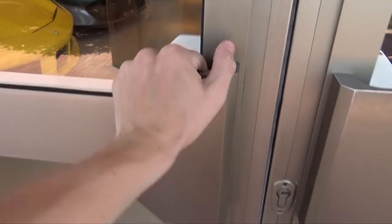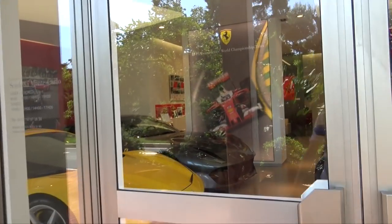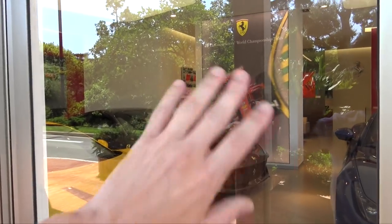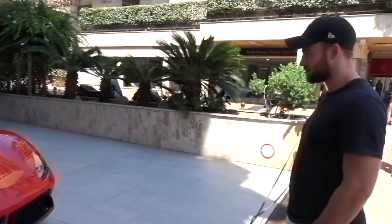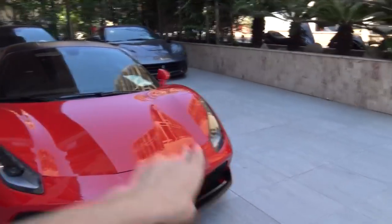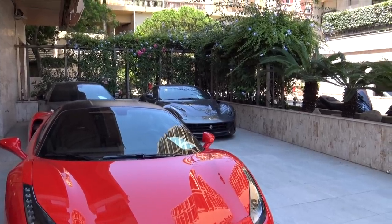Everyone seems to be on their lunch break including Ferrari, which is a shame because they've got an 812 Superfast right there — one of my favorite cars in the world, absolutely stunning. There's another 488, a California T, and this 488 is a really nice spec with the black splitter and black roof. And a cheeky F12 in the background, which still looks absolutely stunning.